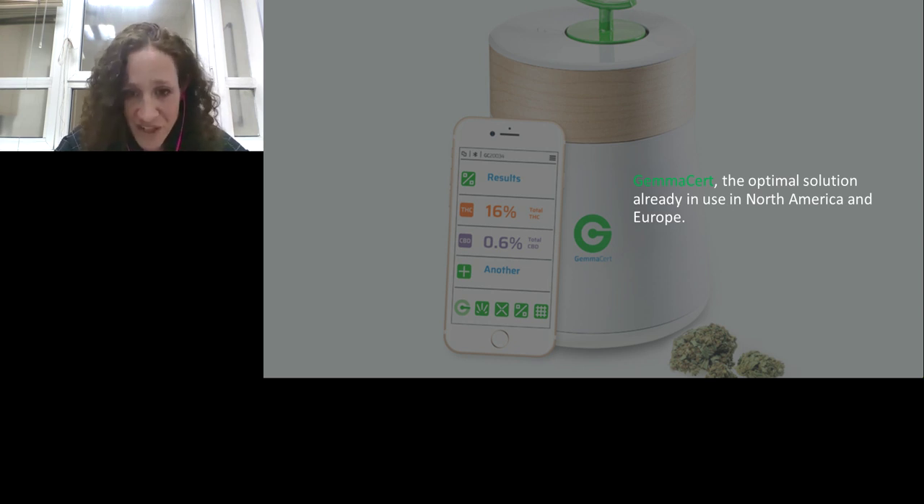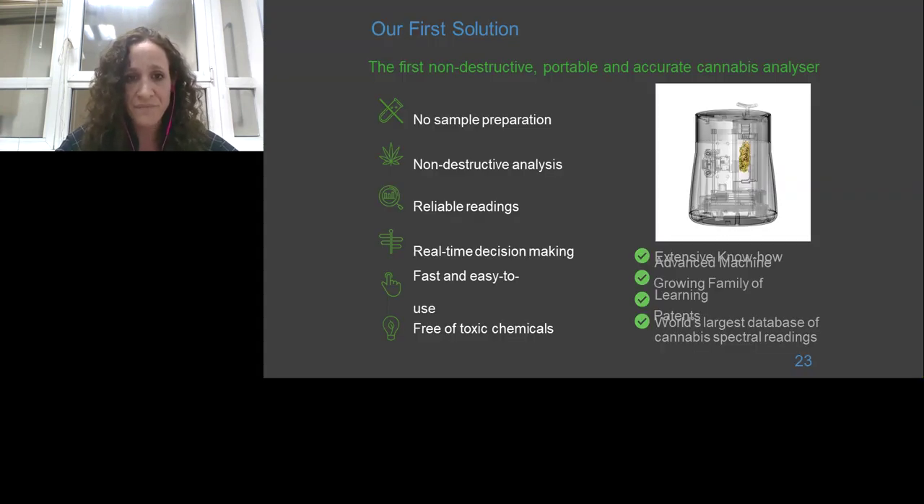For this reason, we created the GammaCert — the optimal solution. We are already selling our machine across North America and Europe. It is operated via a smartphone application connected via Bluetooth to the GammaCert machine. This is the first non-destructive, portable, and accurate cannabis analyzer. The flower goes in whole and comes out whole — no sample preparation required. You simply place it in, activate the machine, and get your reading in real time. It is fast, easy to use, and free of all toxic chemicals.